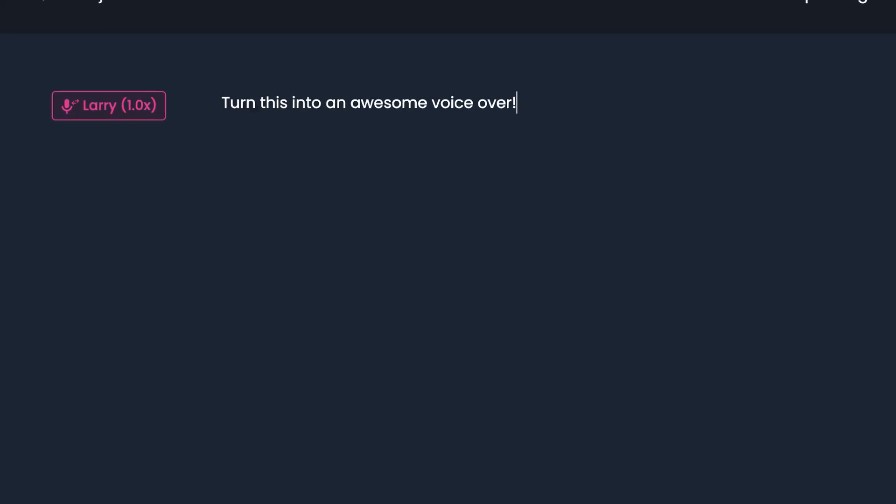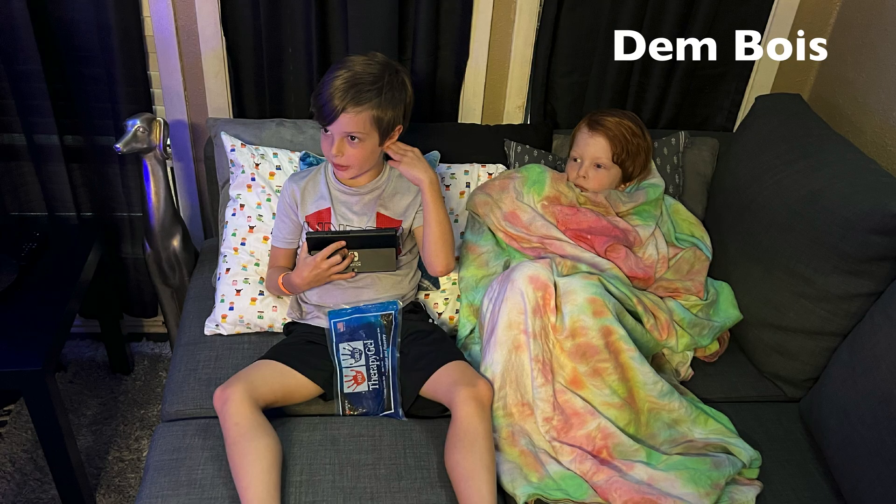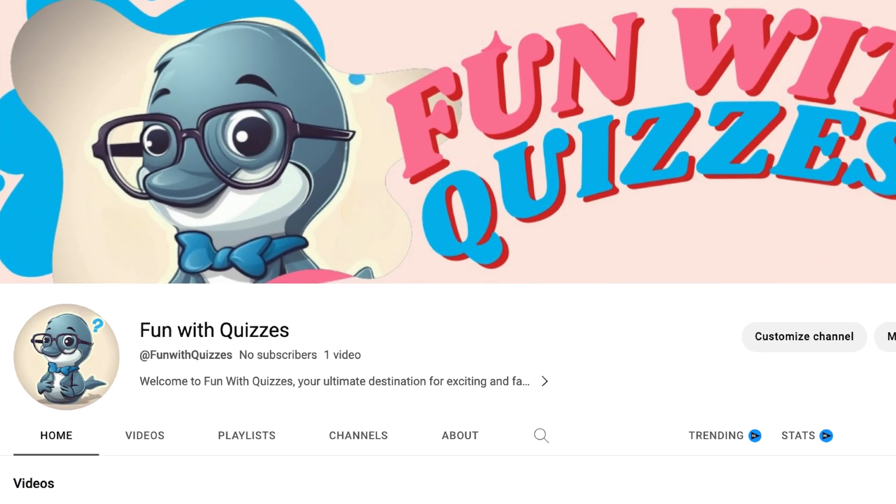Of all the advancements we've seen in AI over the past year, few things have grown by bigger leaps and bounds than AI text-to-voice software. We're now able to create extremely realistic voiceovers with just text. It's very cool, and I needed one of these for a channel that I'm creating with my boys called Fun With Quizzes. It's a faceless YouTube channel and I needed a realistic sounding voiceover to add to the background of all the videos.